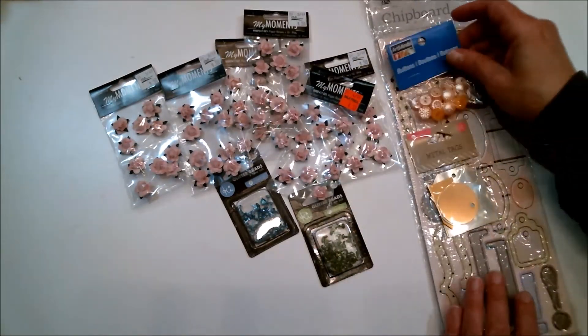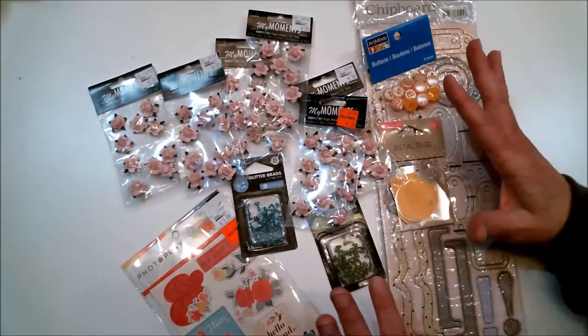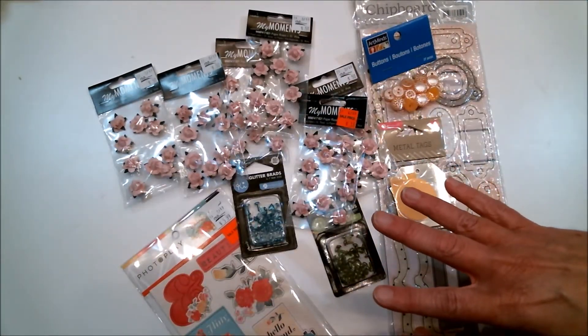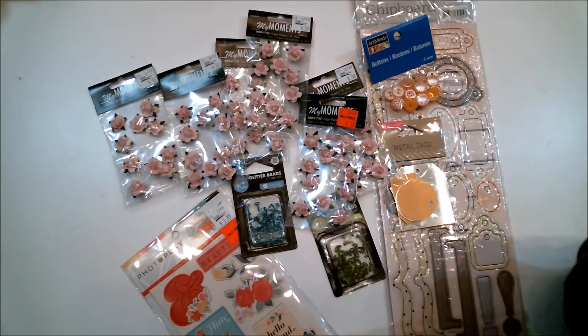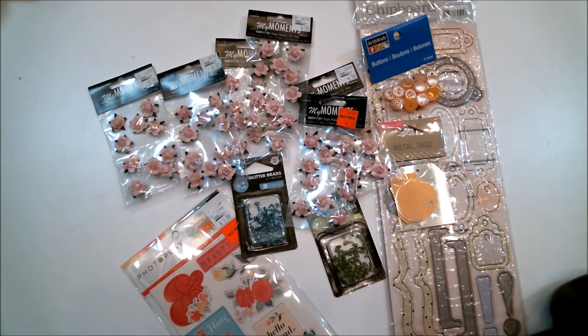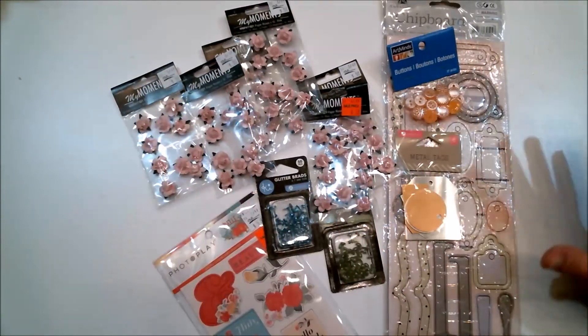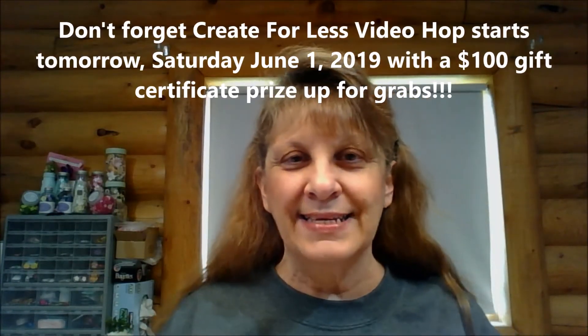All of this stuff you see here, plus four journals, eight clipboards, and one of those little notebooks with a pen — all of that was only $21, and that included tax because she went shopping in Washington instead of Oregon. Basically all of this for 20 bucks — I love it!